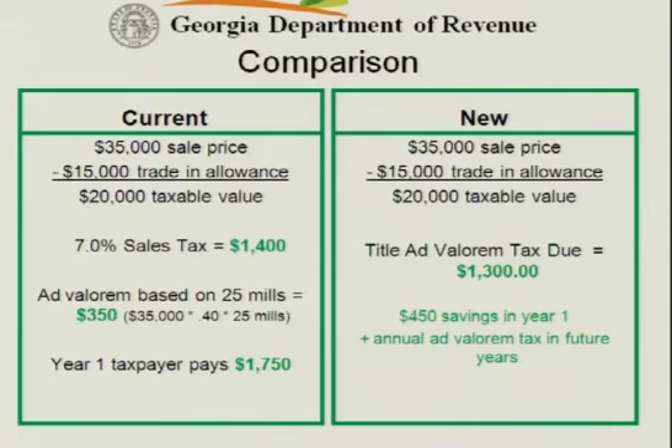Their first year, they're going to have an ad valorem tax bill of about $350. So year one, their total tax investment in this vehicle is $1,750.